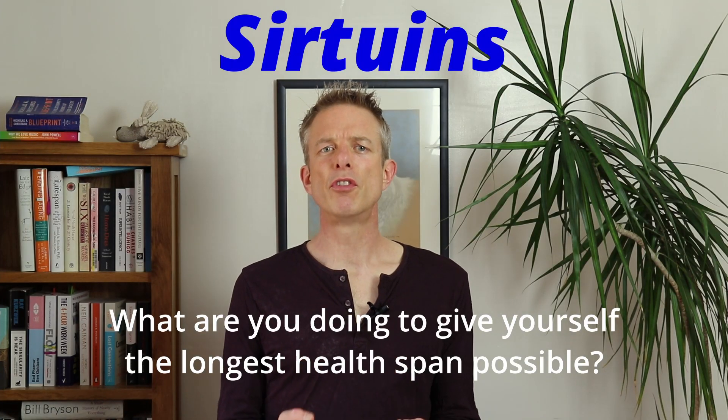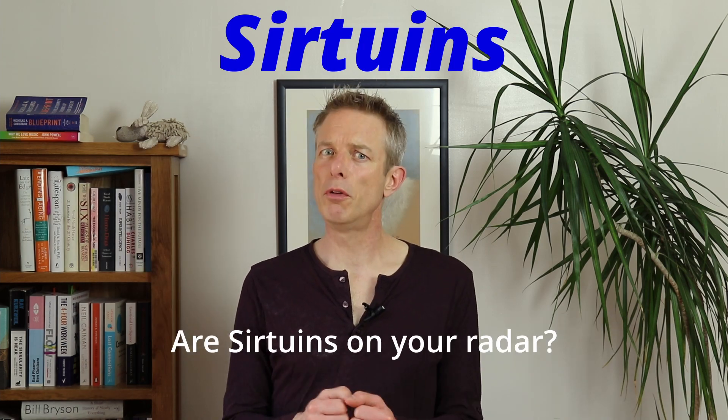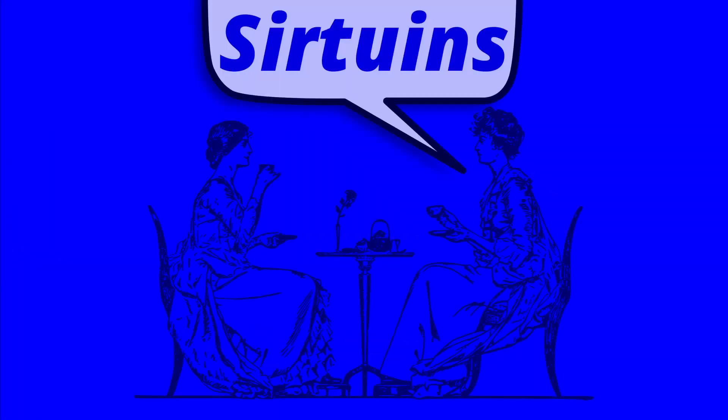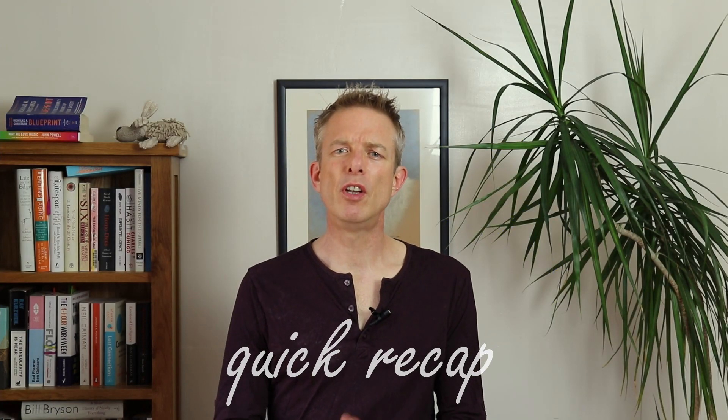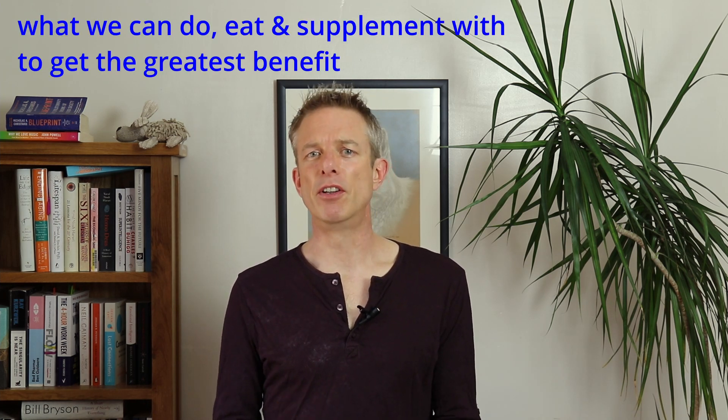What are you doing to give yourself the longest health span possible? Are sirtuins on your radar? I'm sure you have heard of them by now, so let's just have a quick recap and then we can see what we know for each one and what we can do, eat and supplement with to get the greatest benefit.